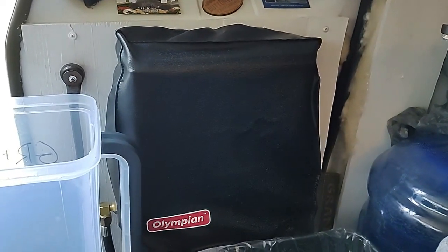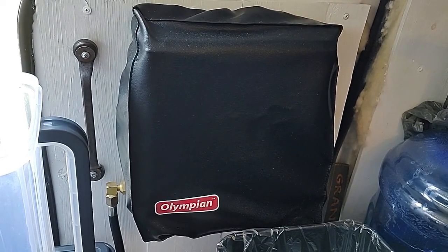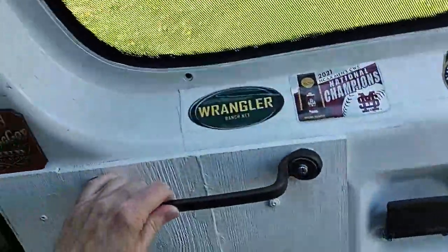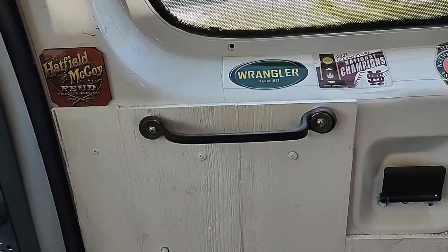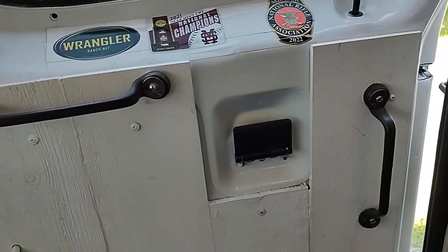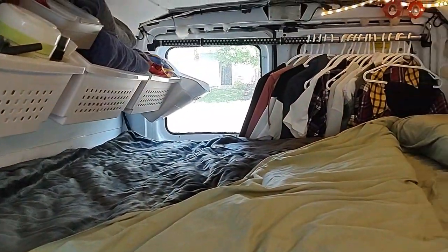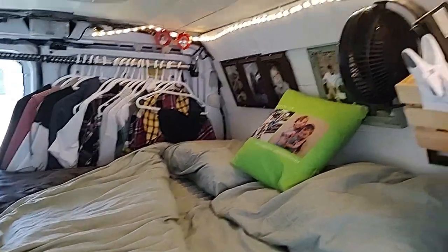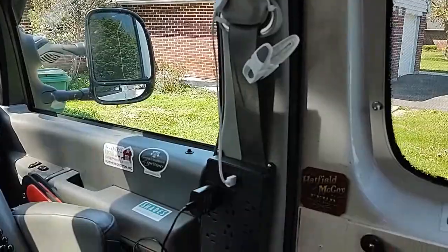I also have a Coleman Wave 3 propane heater that I use when I'm not hooked to shore power and I need heat. I have put paneling on all of the doors. And I found these — they are antique Ford wrenches that I use as door handles. I did family pictures on the wall to make it more homey. My sister made me a tag called Mimi Van. I have a tag on the front called Mimi Van, and that's what my youngest grandson named my van.